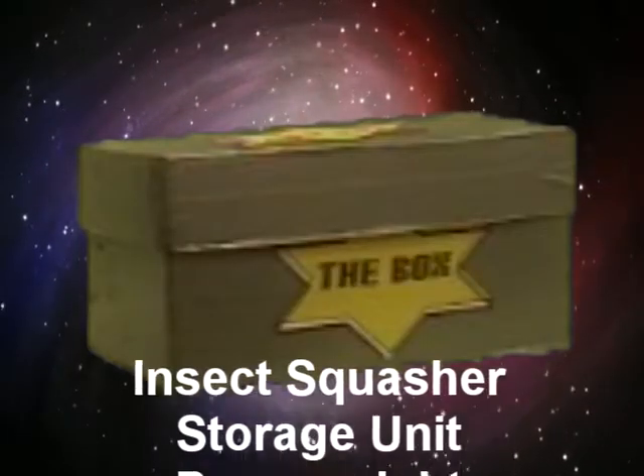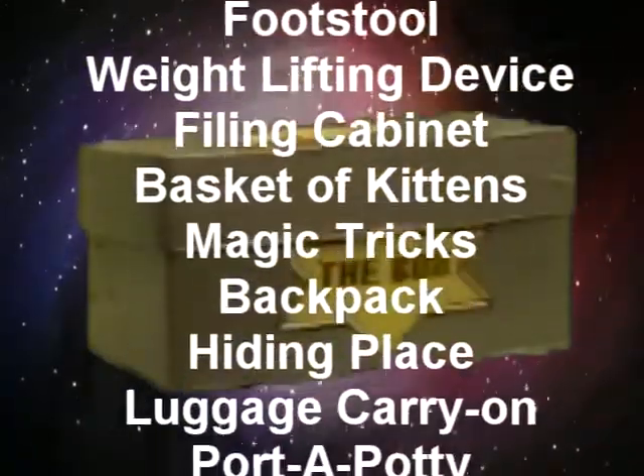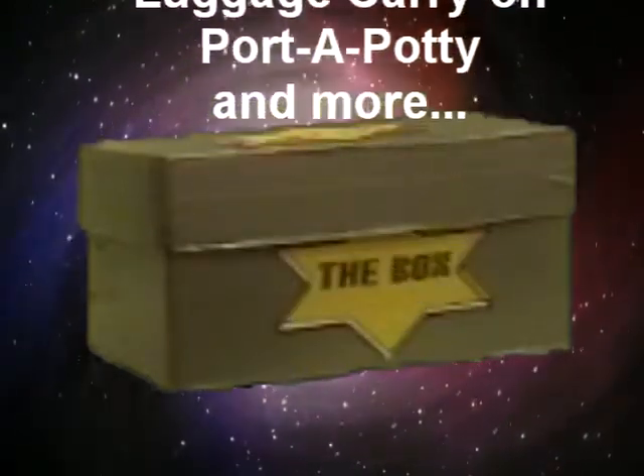That's amazing! The box is great. The box also works as a storage unit, paperweight, footstool, filing cabinet, weightlifting device, backpack, basket for kittens, magic tricks, luggage carry-on, port-a-potty, and more.